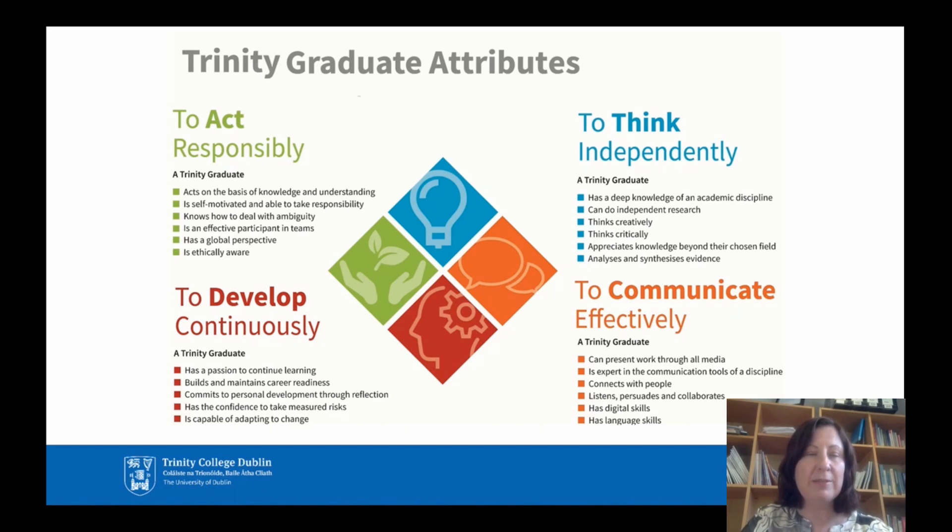You must act responsibly and always in the interest of your patient. You have to think independently — think on your feet in a clinical environment and be able to critically analyse what is right and wrong about your practice. You have to communicate effectively with patients, their families, and your colleagues within the multidisciplinary team. And as healthcare professionals, we always have to develop continuously, as radiation therapy is a fast-moving profession with many new technical advances year on year.